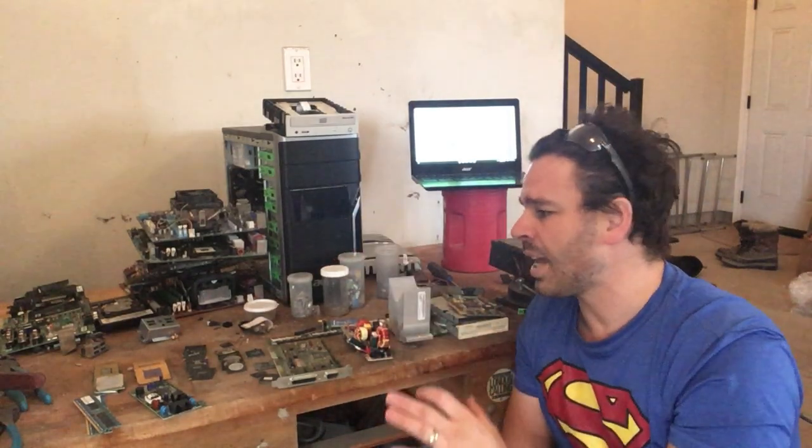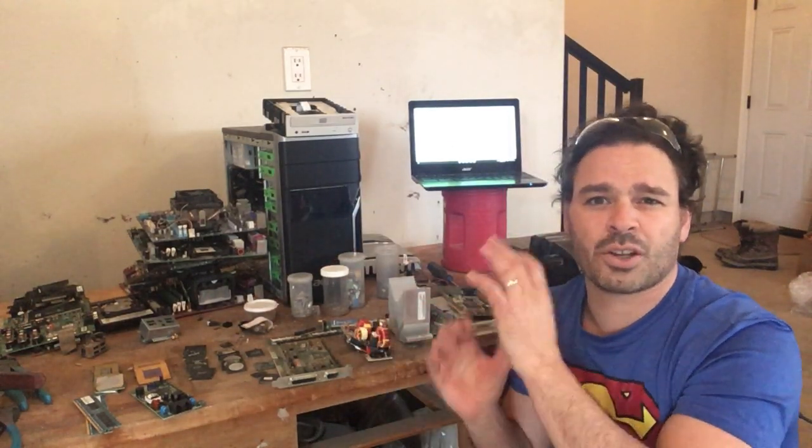The scrap yard I go to in Sarnia, Ontario gives about five to six cents a pound for all the circuit boards, doesn't matter what's on them. You do want to check depending on your region, country, province, and scrap yard. Some scrap yards will pay you based on the material found on your circuit boards — low grade, medium grade, high grade. The more precious metal on it, the higher value they will give you. Either way, it's definitely better than going to the landfill.